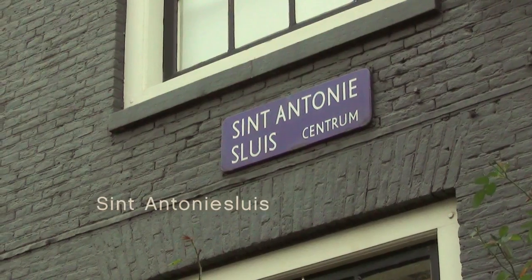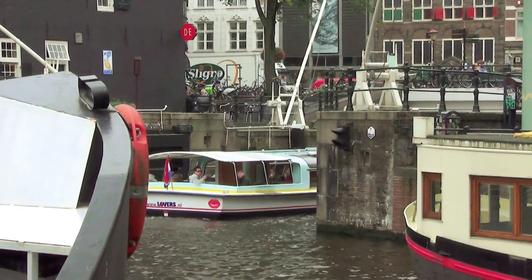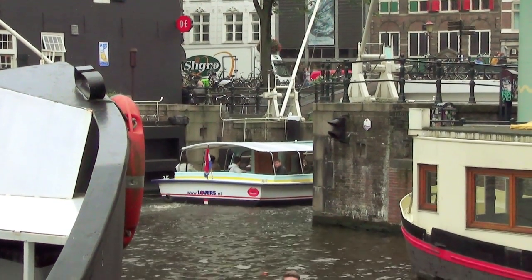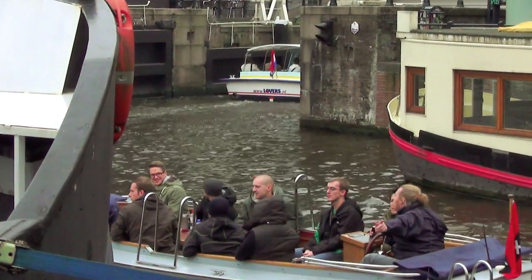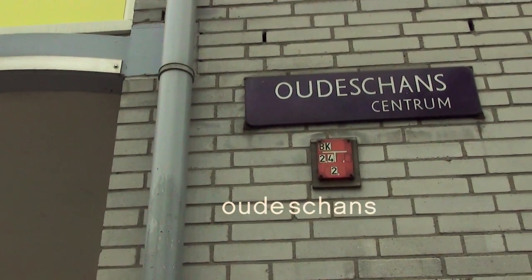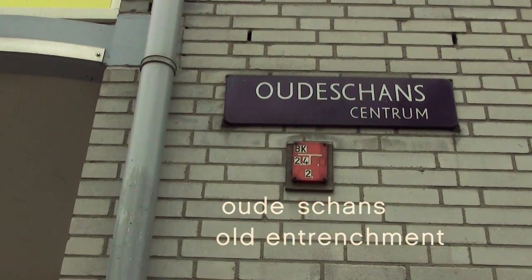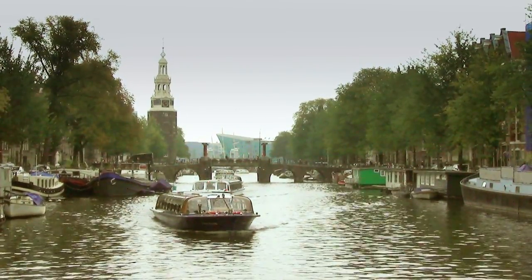This one's called Sint Anthoniessluis — Saint Anthony's Lock. Oudeschans is the old entrenchment, also part of the defensive works of the old city. Oudeschans.